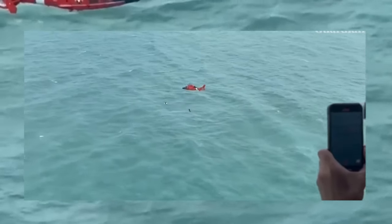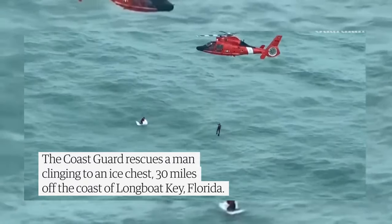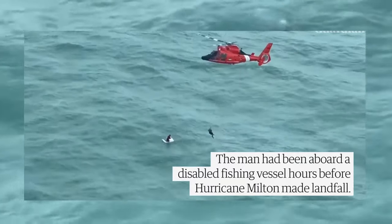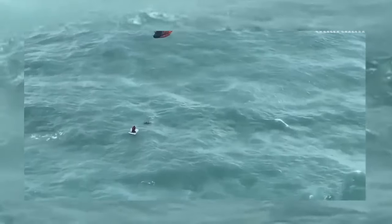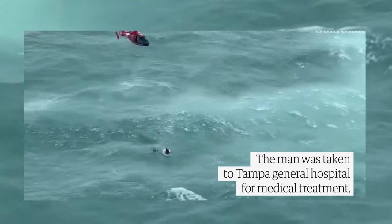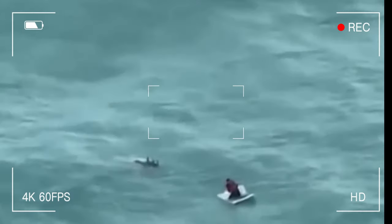The whole world was stunned by the video of this man's rescue — he was saved by the rescue service, incredible luck, and a refrigerator. That's why today we're going to take a closer look at the refrigerator on a yacht and how to ensure its smooth operation, because your survival may depend on it.